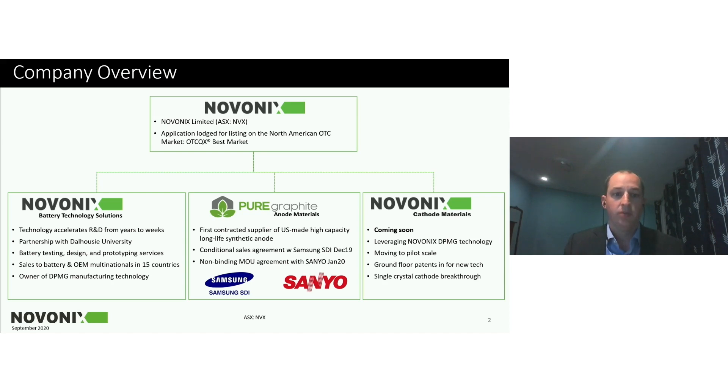Our battery technology solutions business was founded in 2013. It really works on equipment technologies and demonstrating performance of materials with R&D tools we've developed to take research and development cycles from months or years down to weeks. We have a partnership with Dalhousie University working on advanced materials, and we have full pilot line capabilities — we build full-scale batteries in-house and do the design, testing, and prototyping.